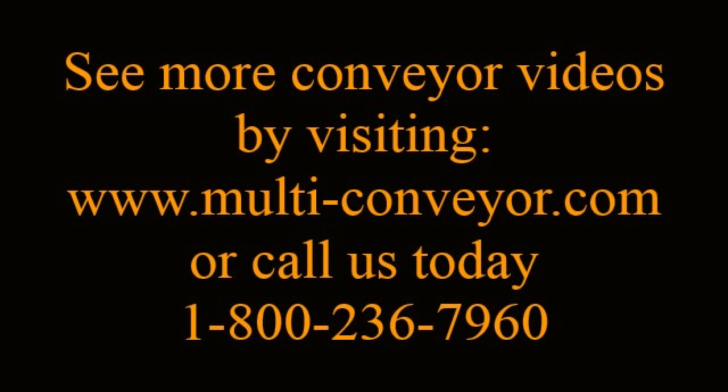See even more videos by visiting www.multi-conveyor.com or call us today at 1-800-236-7960.